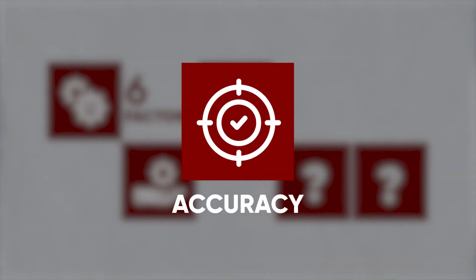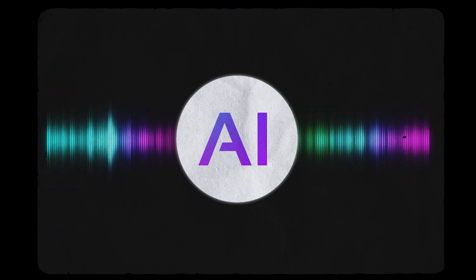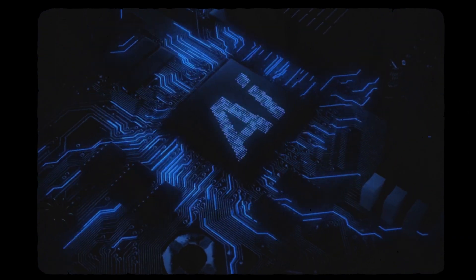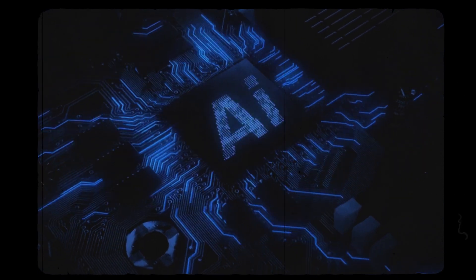Speed is important when choosing an AI tool, but one thing that affects time efficiency is accuracy. It's essential that your AI tool accurately detects silences and generates precise auto-captions. The more accurate it is, the less time you'll spend making corrections.